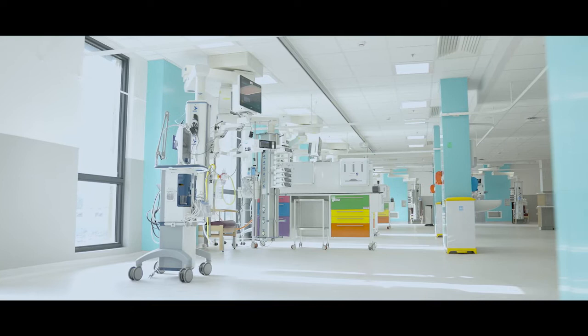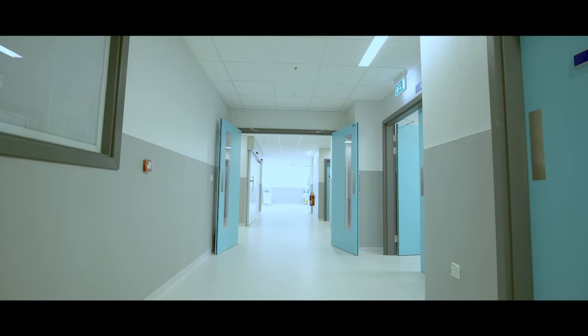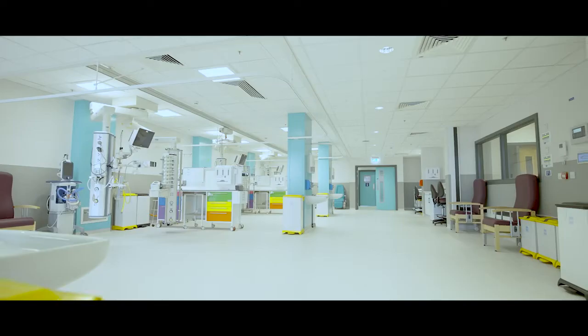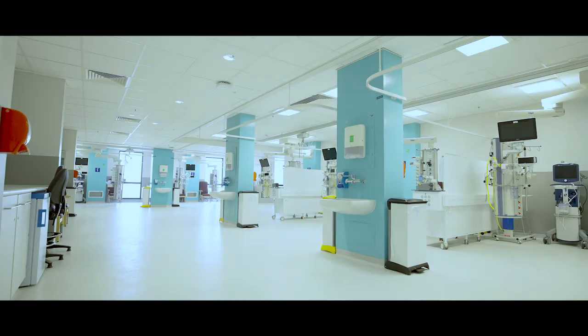I think this building is going to be fantastic for patients, for staff and for the whole population in the area. The impact that this new building is going to have on the clinical team and the patients that we care for is almost indescribable.